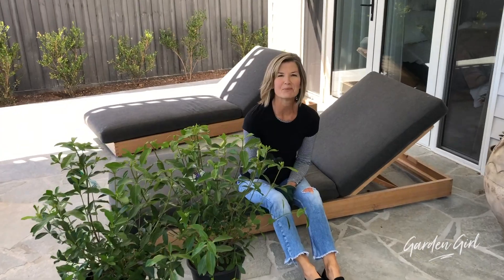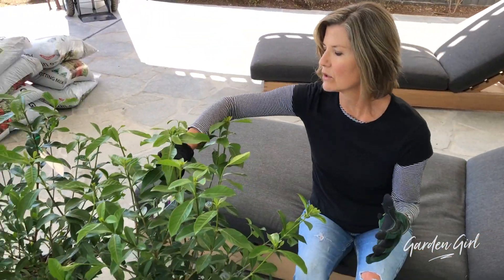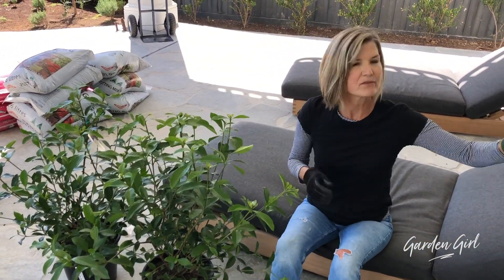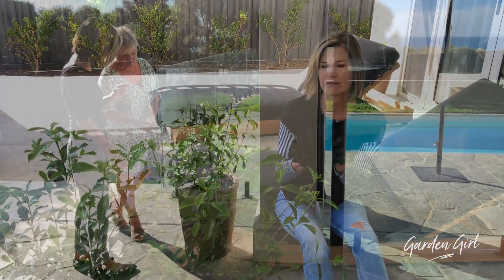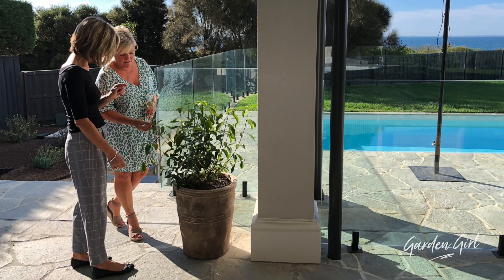Here we have two beautiful gardenias. This is a more open shaped gardenia called Amy Yoshiba. We have two existing gardenias behind us, so when these are planted just over here this area will be absolutely gorgeous. It will smell divine with its white flowers. They're perfect if in a sheltered position with at least four hours of sun each day.